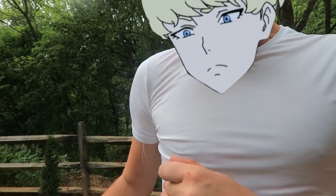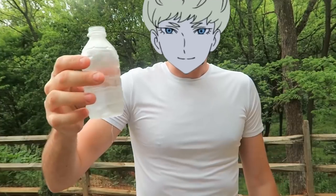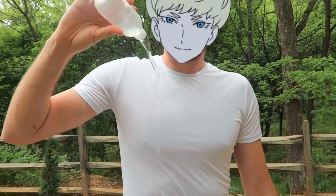Did you see it? Whoa, look — it's dry! I'm gonna pour the whole bottle and see what happens.